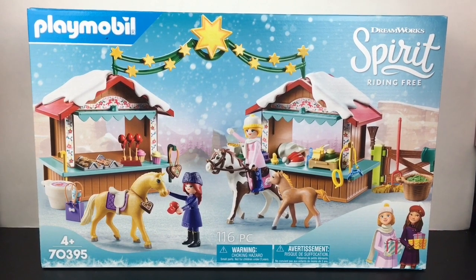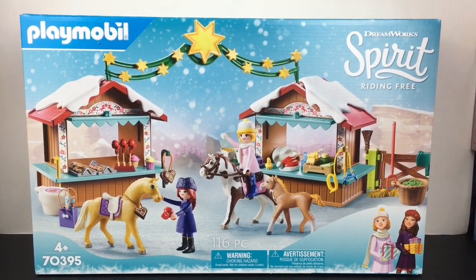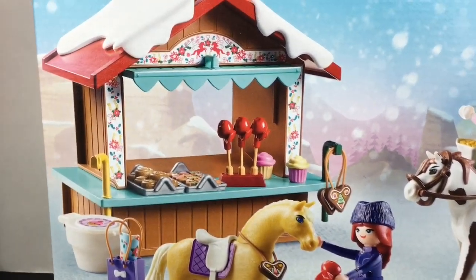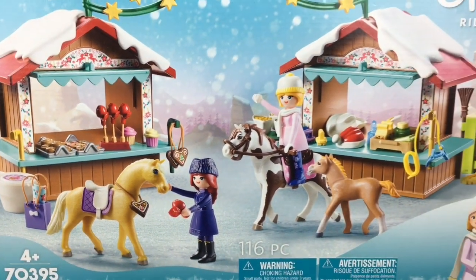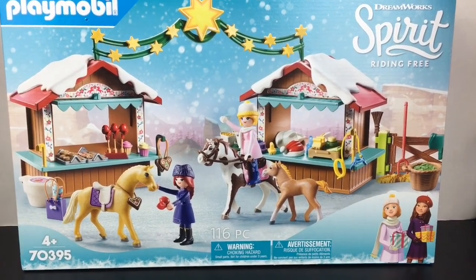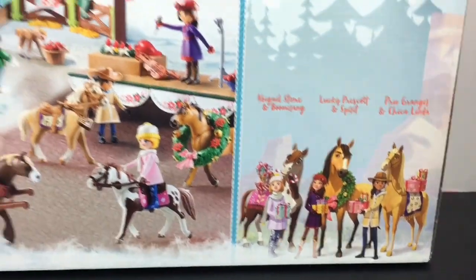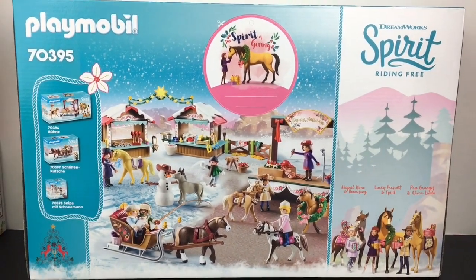Hi everyone, welcome to the Mini Toy Love channel. Today I'm really excited to be unboxing this holiday-themed Playmobil from the DreamWorks Spirit Riding Free series. It looks so cute — look at the little treat stands with cinnamon rolls and candy apples. It's a Miradero Christmas from the Spirit series. It comes with quite a few pieces — 116 total — with characters, horses, and all. Look how cute the artwork is. Playmobil always has some of the best holiday toys.